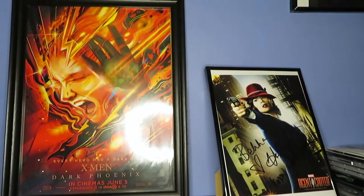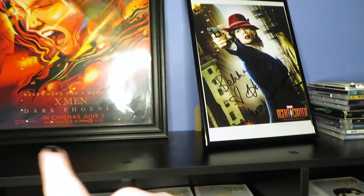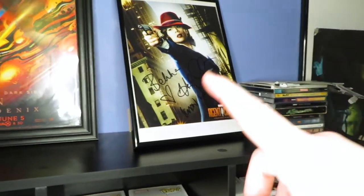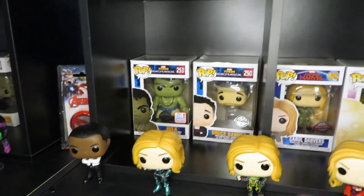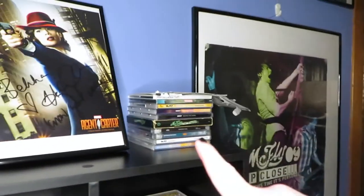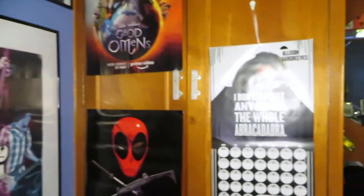On this side I've got a Dark Phoenix poster because X-Men, and this is where all my X-Men Pops will go. This is also my signed Hayley Atwell poster. Underneath I've got what I call Team Shield in terms of Pops, then just a few more exclusives, my McFly albums, an At Fly poster, Good Omens and Deadpool, and an Umbrella Academy calendar.